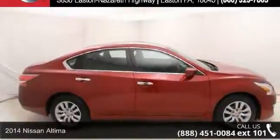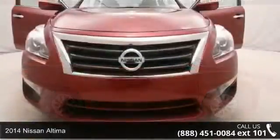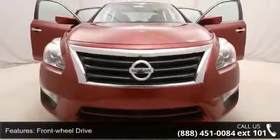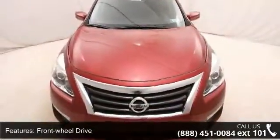Imagine yourself in this 2014 Nissan Altima. If you are looking for an automobile with great features, look no further. This vehicle comes with a reliable 4-cylinder engine connected to a smooth shifting automatic transmission.